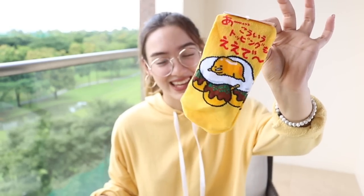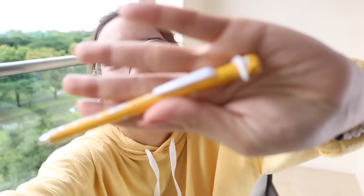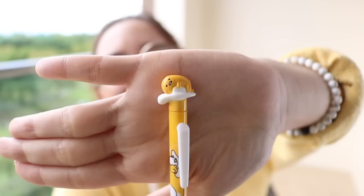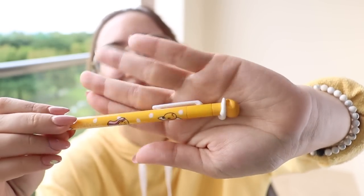Check this out. Of course I got Gudetama socks with Takoyaki on them, and then I have another one which looks like a Nikiri sushi. So cute! Now I have this Gudetama mechanical pencil. How cute — there's a little Eggo on top! That's so cute! I love it.